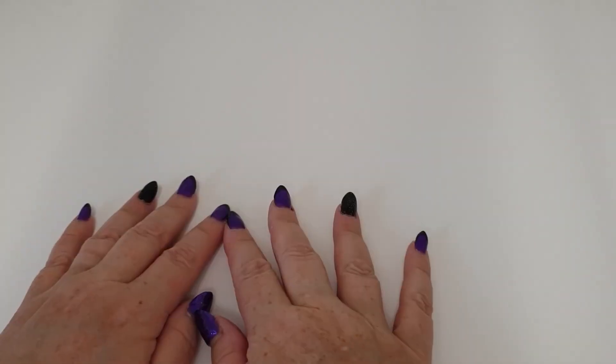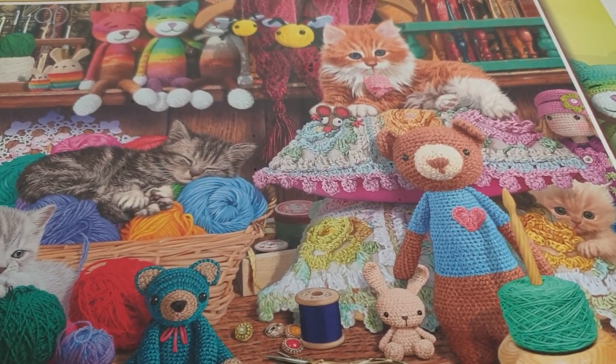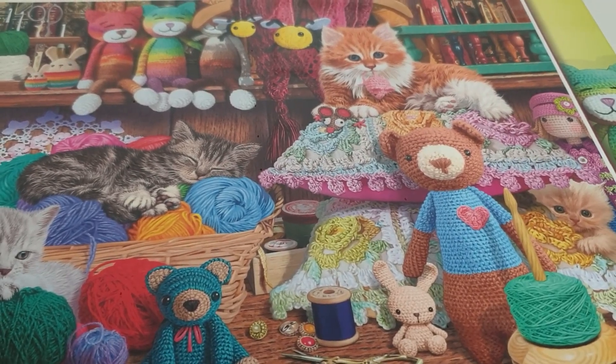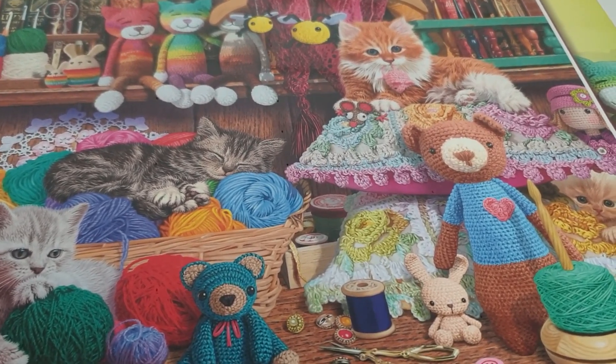Hi, welcome to Crafty Purple Dragon. It's been a while but I've been plodding on with my crochet. It's been a while since I've done anything other than craft-related things as a hobby, and I quite fancied doing a jigsaw puzzle. I saw this and thought, well it's craft related and it's a jigsaw puzzle, so I thought I'd get it and show you.